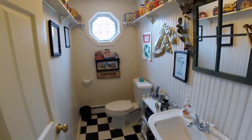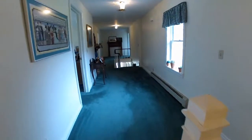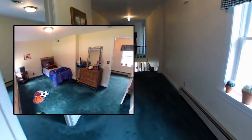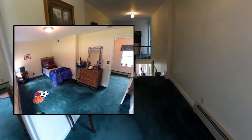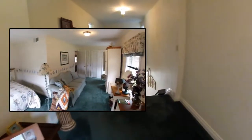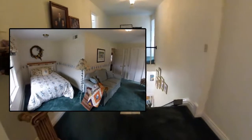Upstairs, the length of the house is evident in this central hall. Moving to the front of the house, we pass two bedrooms — a child's room and an L-shaped room — each with large closets and cushy carpet.